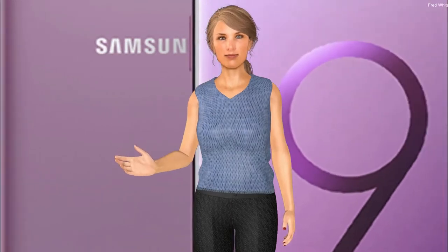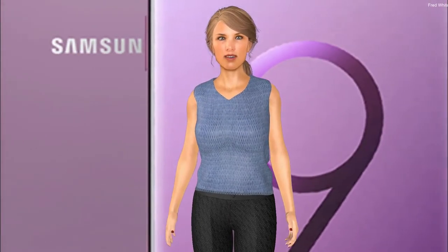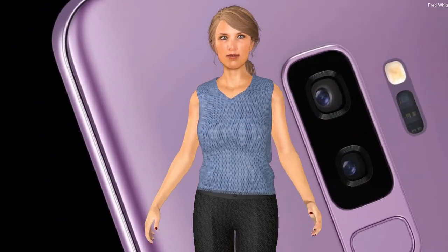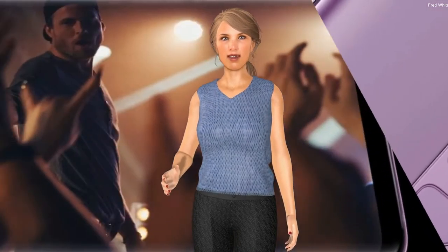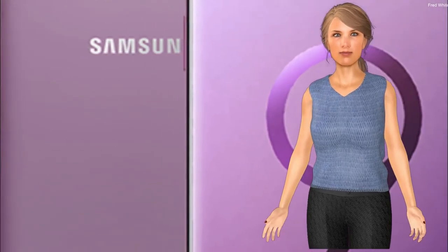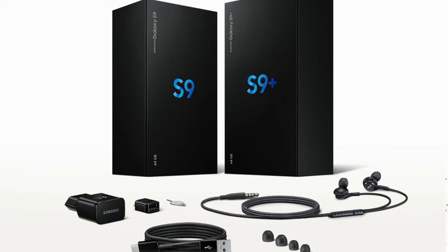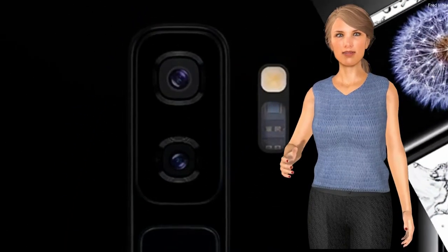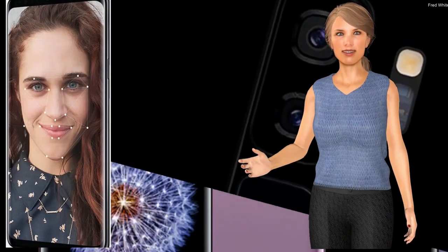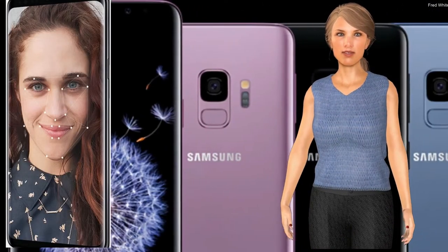According to Samsung, the S9's big upgrade is the reimagined camera. The new camera takes better photos and videos. But what is really impressive are all the little details that Samsung got right in the rest of the phone — things like putting the fingerprint sensor in the right spot on the back of the phone, or finally including stereo speakers for louder and crisper sound. There's also a really nice feature called intelligent scan which lets you use both the face unlock and the iris scanner at the same time.